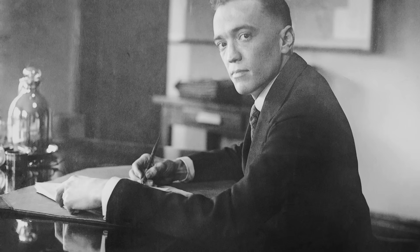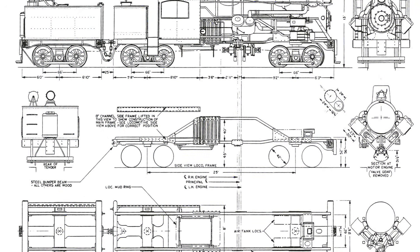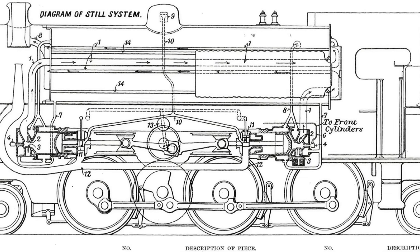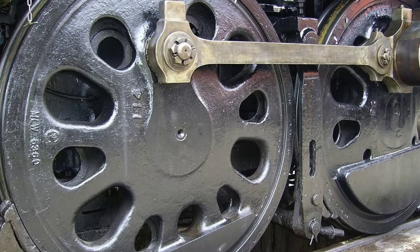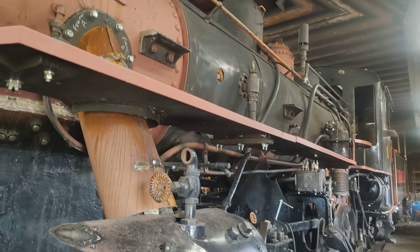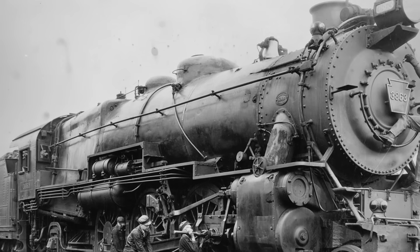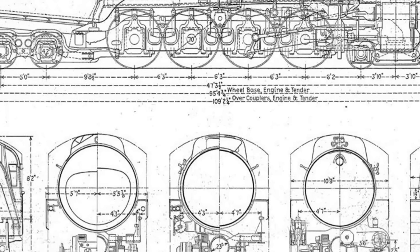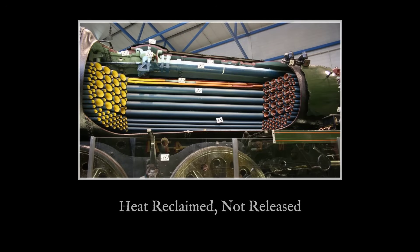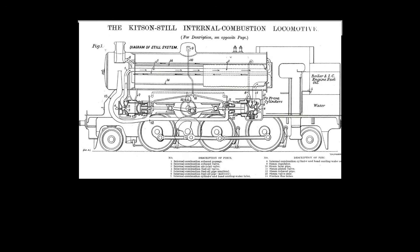William J. Still was not content to let heat slip away into the sky. Where others saw waste, he saw a second chance for every calorie of energy. In the years after World War I, Still filed a series of patents that challenged the basic logic of the engine room. His proposal was simple in outline but radical in ambition: use the heat that engines normally throw away to create more power, not just more steam. Instead of cooling an engine with water that left as lukewarm waste, Still's systems circulated boiling water from the boiler through the engine's jackets, keeping the metal hot so that every degree stolen from combustion would come back as usable steam.